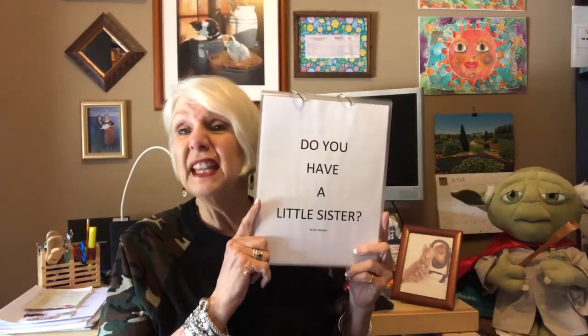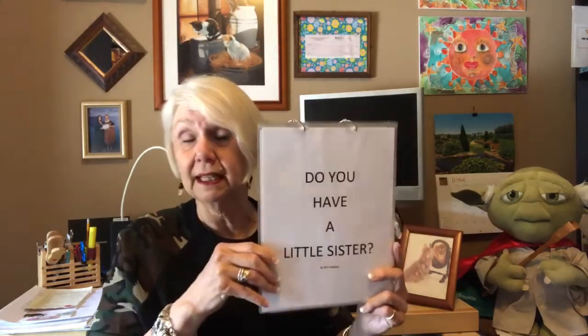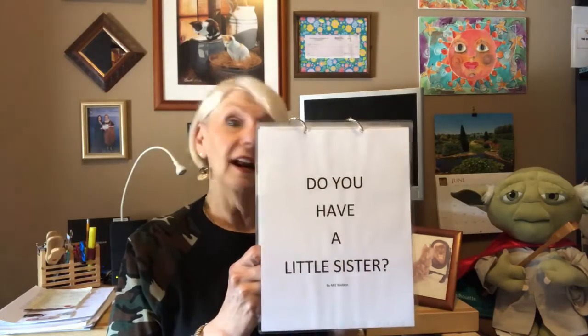Gigi wrote some books — some big books — and I'll show them to you someday. But I also wrote some little stories that I could take to schools and read to the children there, and this is one of them. This is the title. Oh, I think it's backwards. Well, what it says is: Do You Have a Little Sister? This is called a flip book, because when I flip it over, you're going to see a picture, but I'm going to have some words back here that I can read. Okay, you ready? Here we go.